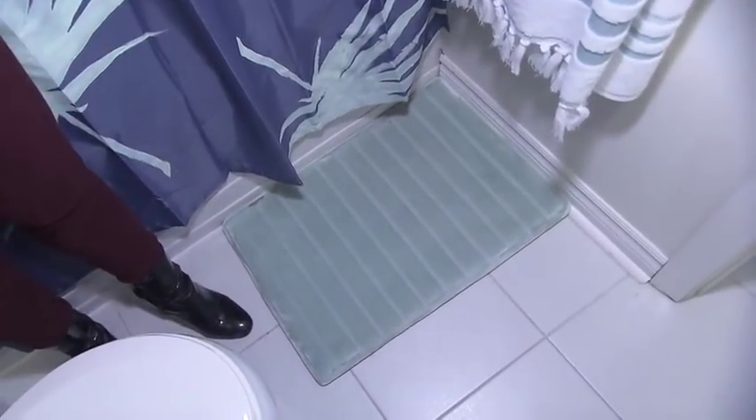Originally the bath mat was so big you couldn't open and close the door without folding it. The solution? A smaller bath mat. It's right where it needs to be, and it's the perfect color for the room.